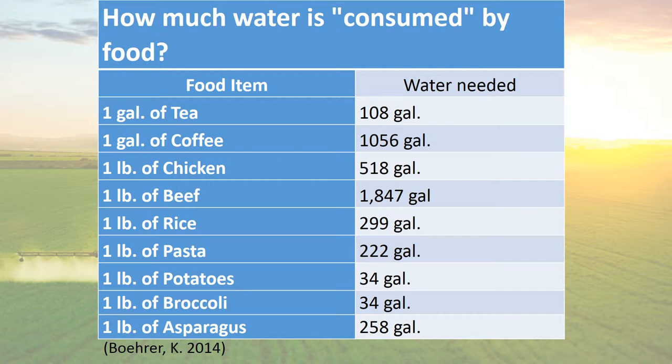For example, to grow a gallon of tea — to be able to make that — takes 108 gallons. This compounds even more when we're talking about chicken, because not only do you have to give water to grow it before we harvest it, but you also have to feed it corn. And we need water to grow that corn as well. So you can see kind of what foods take the most water.